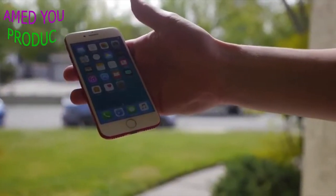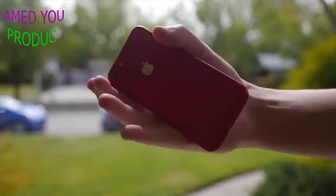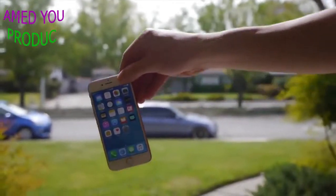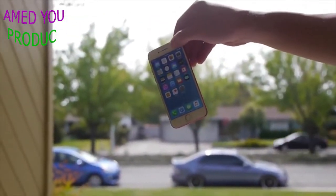First up we have the red iPhone 7, 128 gig. Let's do the side drop test from five feet. We're going to do it in three, two, one.